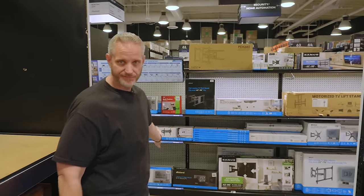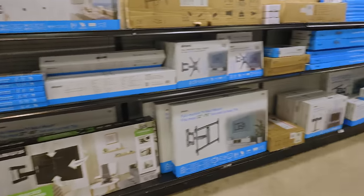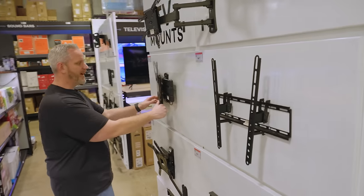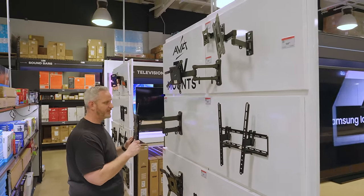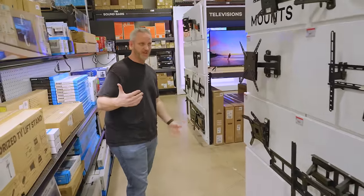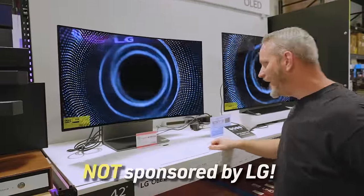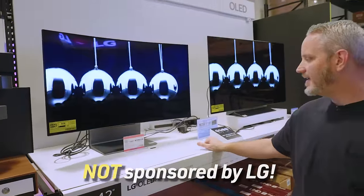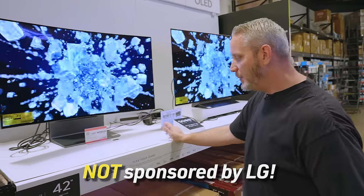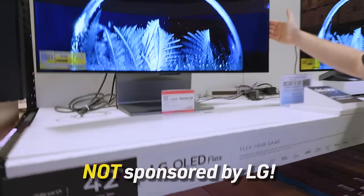Speaking of mounts — if you need a wall mount for a monitor, TV, or flex mount, they've got full motion mounts, and they're on display right here so you can actually see them. These are the kinds of things most people forget about with their setups, especially if you're building a game room. But here's what I'm looking at: this is the LG 42 LX3Q, 42-inch class OLED — it's a 4K HD smart LED TV, though it's actually OLED. It's basically built upon the flex panel technology we've seen on LG's gaming panels.